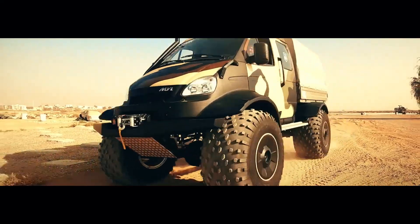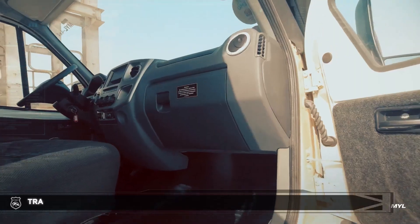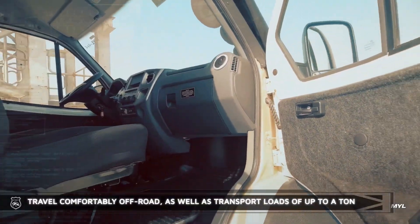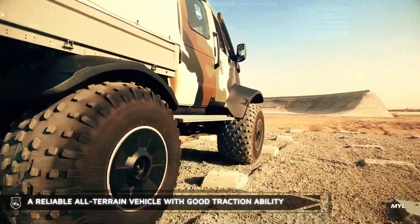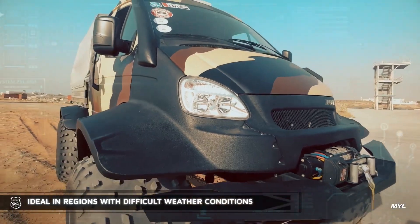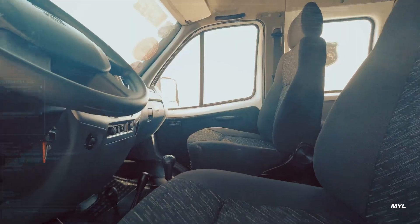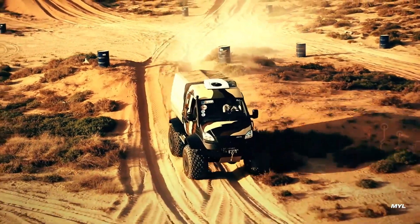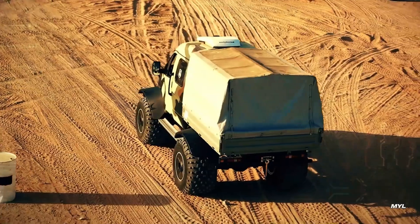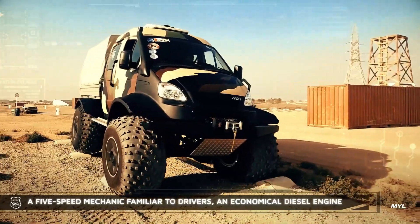This all-terrain vehicle is specifically engineered to excel in extreme off-road conditions, showcasing its robust design and exceptional performance capabilities. Built to tackle the toughest terrains, it features a powerful engine and advanced suspension system that ensure a smooth ride even over rocky, uneven surfaces. Its strong payload capacity allows for the transportation of heavy equipment and supplies, making it an ideal choice for rugged environments, whether for industrial, recreational, or rescue operations. Low maintenance requirements further enhance its appeal, allowing users to spend less time on upkeep and more time utilizing the vehicle for various tasks.